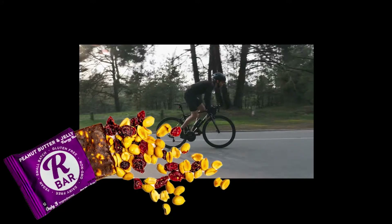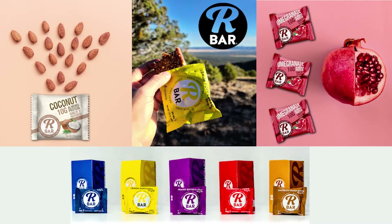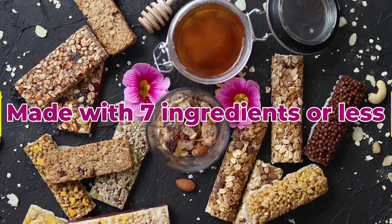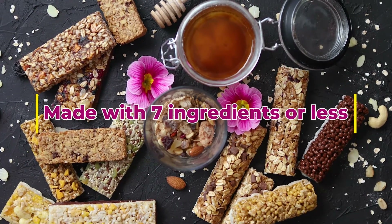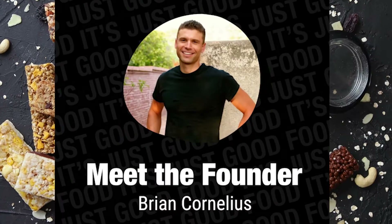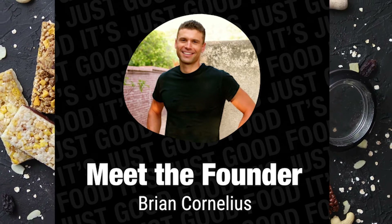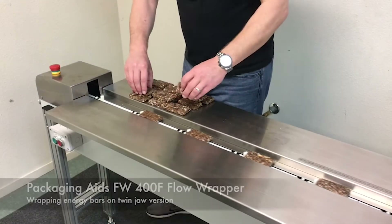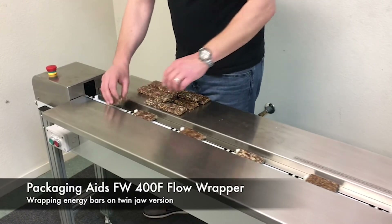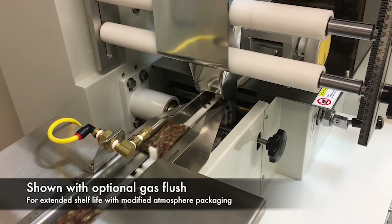This Tucson-based energy bar startup experienced serious growth, evolving from farmers market distribution to now thousands of bars sold online and through retailers. The bar keeps things simple with no more than a handful of all-natural ingredients like dates, dried fruits, and nuts. Cornelius had a hand in every aspect of the bar's production — from product to packaging — and to keep up with demand, he decided on the Pack Machinery FW400F flow wrapper, priced right for a growing startup.